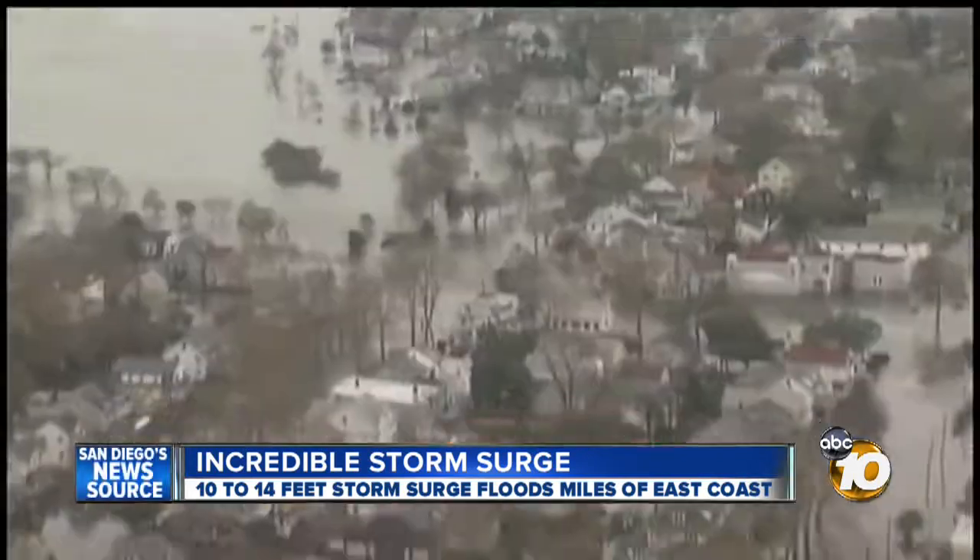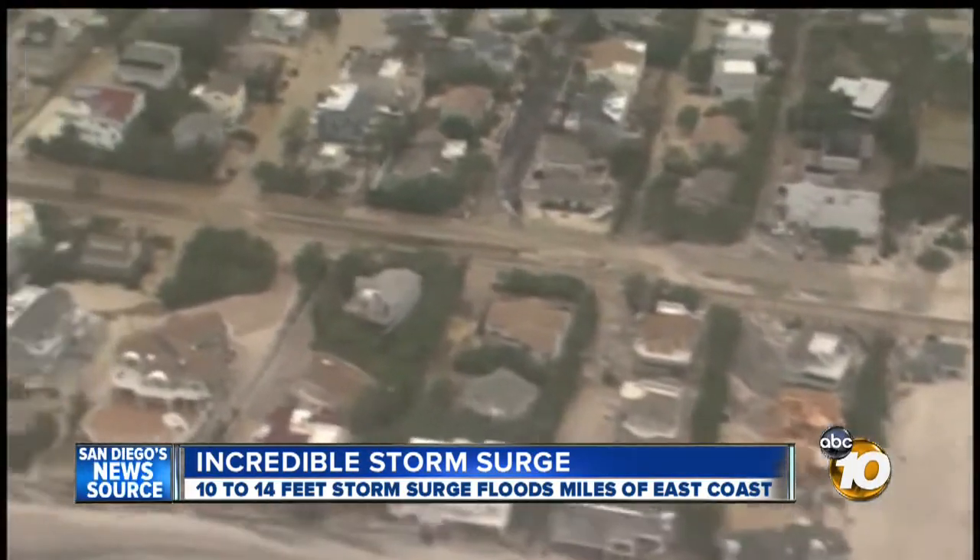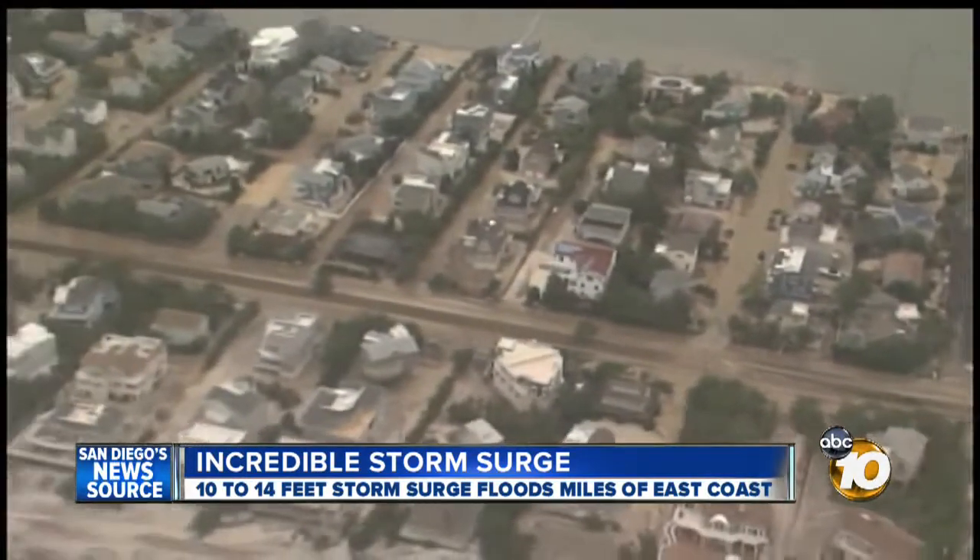Sandy has dropped up to 12 inches of rain in some areas, and the storm surge is what's flooded so many communities. 10 News Meteorologist Craig Herrera has a street-level look at the areas affected by storm surge. The images are stunning — flooded communities from the Mid-Atlantic to New England, all because of Sandy.